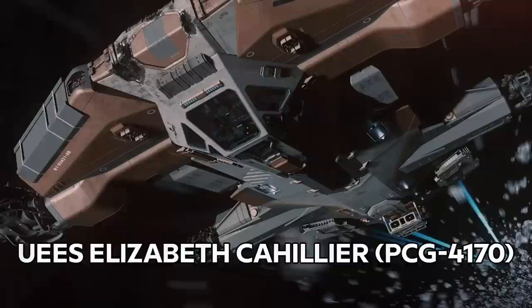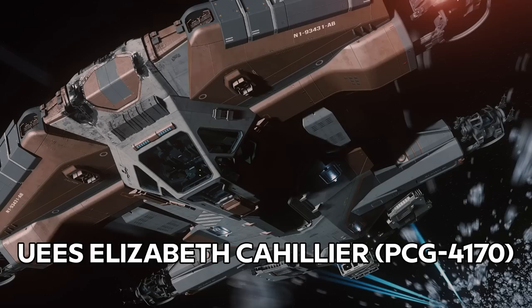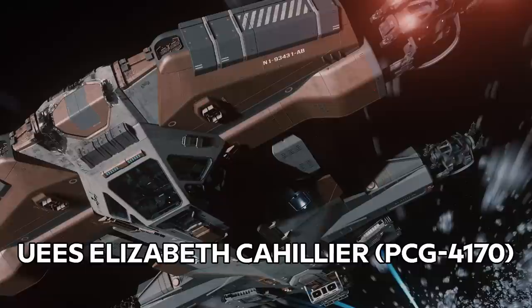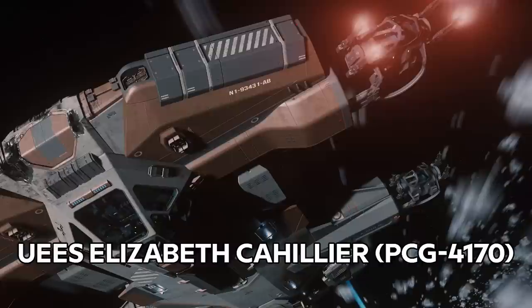The UES Elizabeth Collier, PCG 4170, was a Hammerhead assigned as a screen to Desron-33. Shortly into the Siege of Tiber, a surprise force of Vanduul bombers attacked the squadron's flagship, the Veldor, and scored a crippling blow to her magazine. The Collier's captain, Commander Tyson Granding, took the ship's controls himself, maneuvering the patrol ship into enemy fire to save the crippled destroyer. The Hammerhead prevented the destruction of the Veldor, but suffered a direct hit in the process and was lost with all hands.